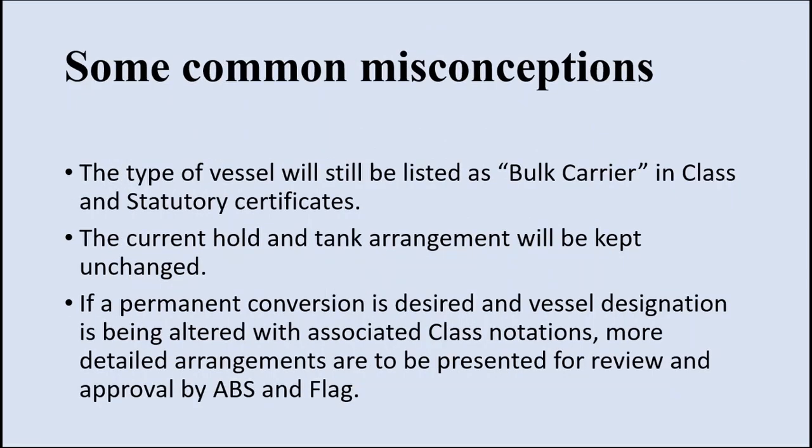Now let us look into some misconceptions. When you hear about a bulk carrier carrying containers, some people will have misunderstandings. Will the vessel be named something else like a bulk container vessel? No, that is totally wrong. The type of vessel will still be listed as bulk carrier in all class and statutory certificates. The current hold and tank arrangement will not be changed or altered for loading containers. If the owner requires a permanent conversion to a container vessel, then the vessel designation is altered with the help of associated class service, and detailed arrangements and plans are presented for review and approval.